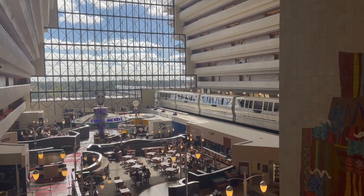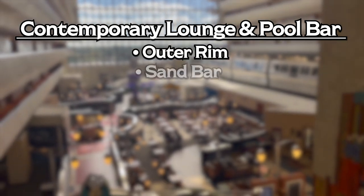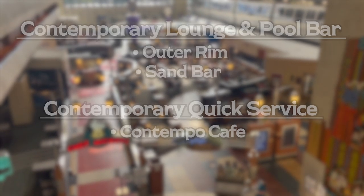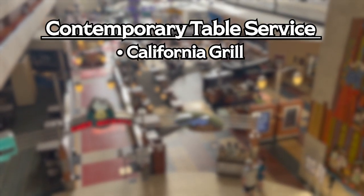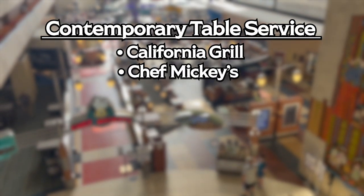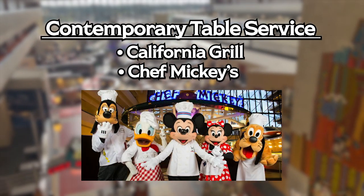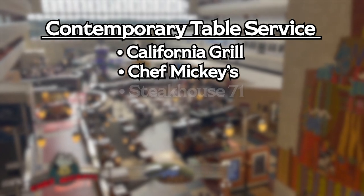Moving up to the Contemporary — we have a few lounges and bars: the Outer Rim Lounge and Sandbar. For quick service, we have the Contempo Cafe. As far as sit-down dining, we have the California Grill, Chef Mickey's character dining with Mickey and some of the most popular Disney characters such as Donald and Pluto, and then the brand-new Steakhouse 71.